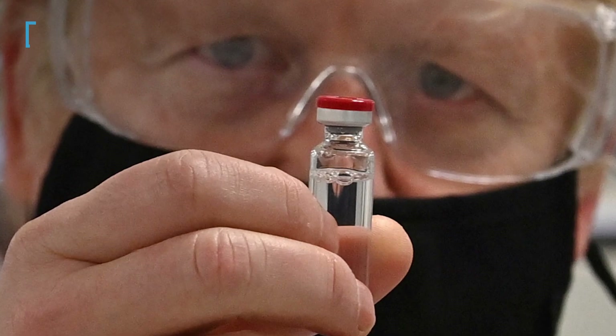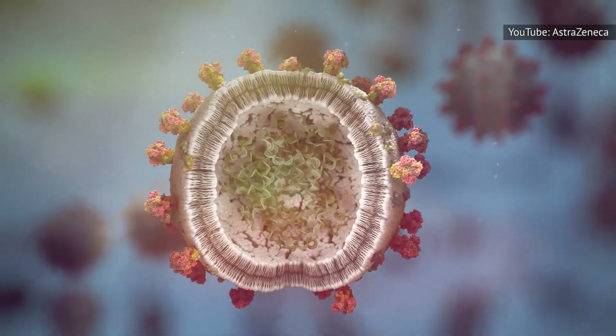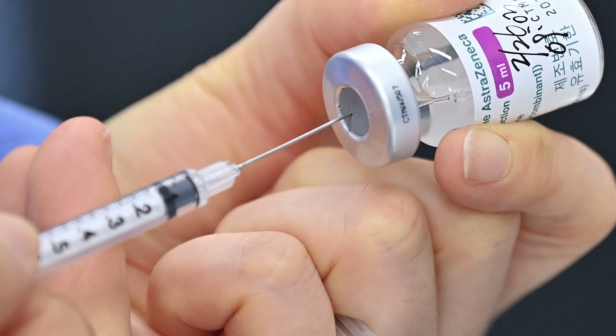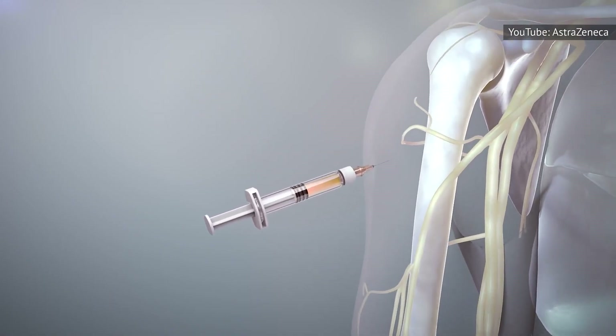The first thing most people want to know about vaccines is how they work. On the surface, it seems odd that we can take part of a deadly virus, break it up, put it into a shot, and wind up protected from that same disease. But when you look at the mechanics of how a vaccine is created and how our bodies respond to it, the process makes a lot more sense.